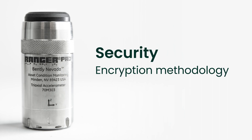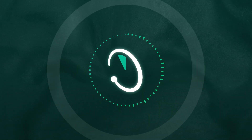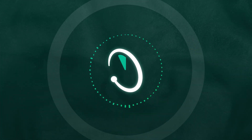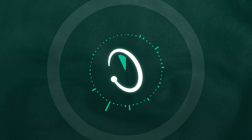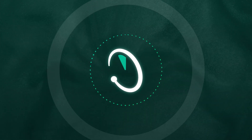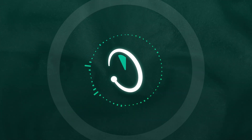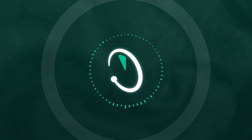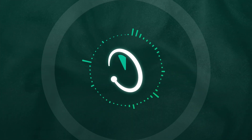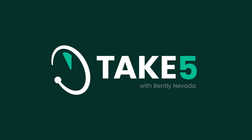Well, Chris, I think what we'll need to do in light of that is have you back, probably for multiple sessions — somewhere between six and ten — so we can really dive into some of the details. Absolutely, of course. Thanks for joining us today. You've been listening to Take Five with Bentley.